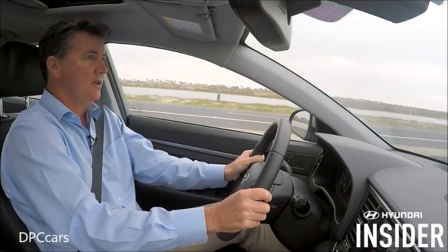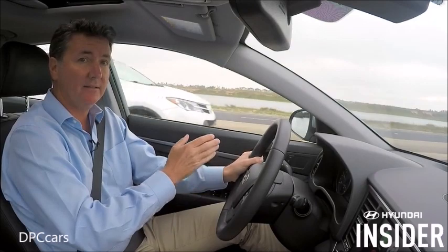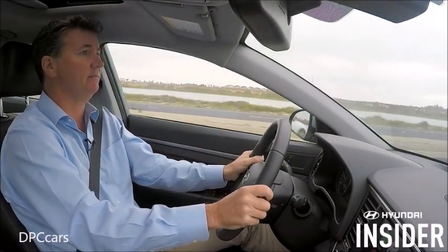Welcome to Hyundai Insider. Sending a message is something you shouldn't be doing while you're driving, but using CarPlay it's very simple and very easy. Watch this.